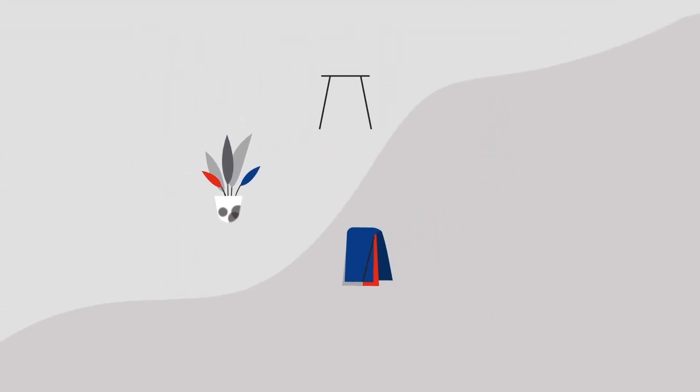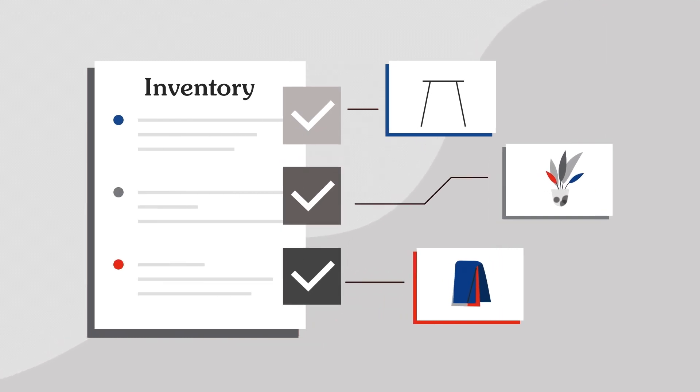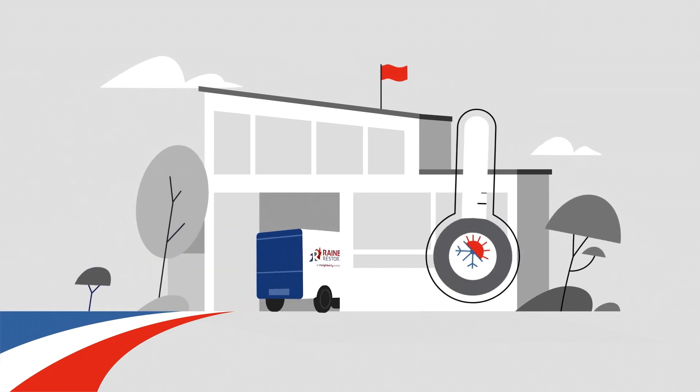For severe damage, it's common to have items taken off site to be restored. We'll work with you to make a full inventory and document any damage, and then carefully transport your items to a temperature-controlled facility for restoration.